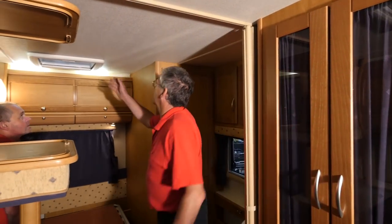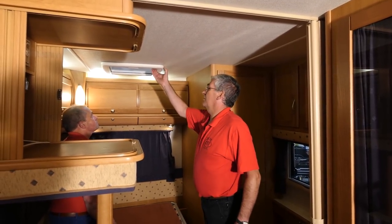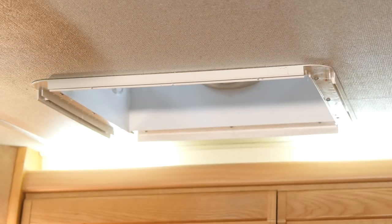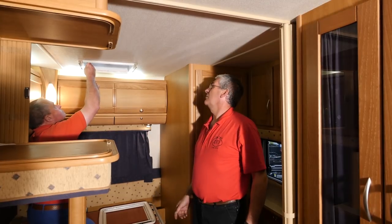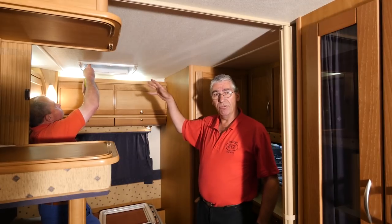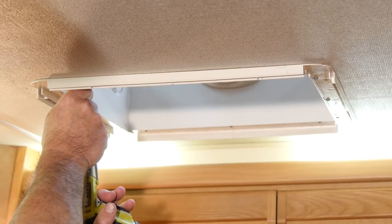So here we are — this is the roof light. First thing we've got to do is take this inner piece down. Tim is giving us a hand today, so we'll ease this down. Once that's down we can then get at the screws that hold the main inner frame in. Tim just unscrews that. Then the next part of the job is up on the top of the roof, where we'll pull the whole thing out, cut through the sealant and get the old roof light out.